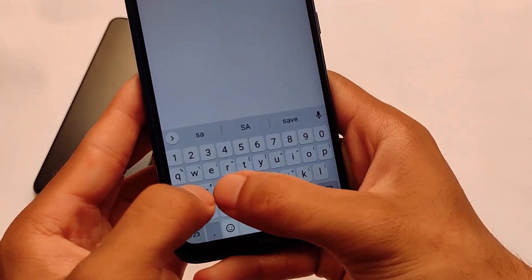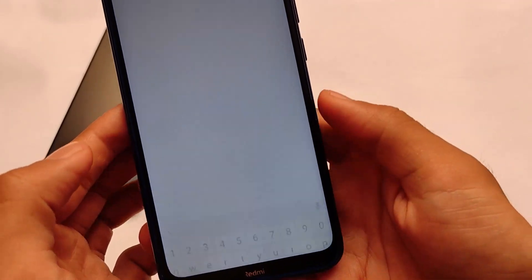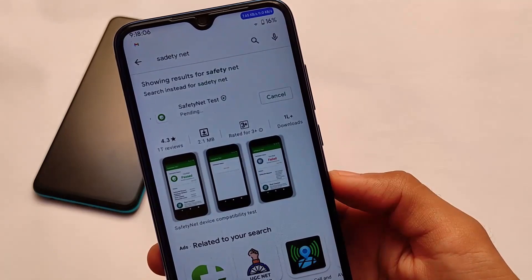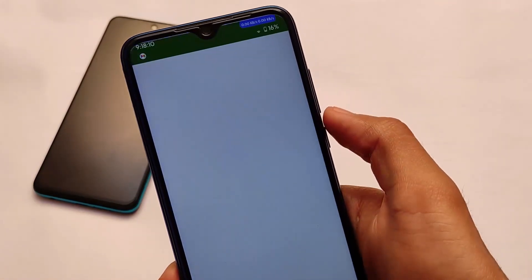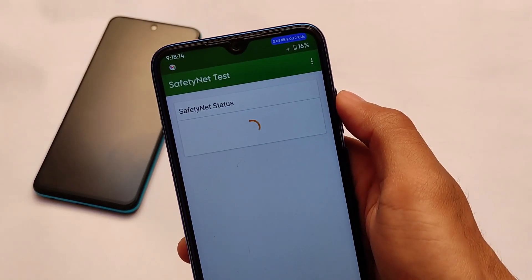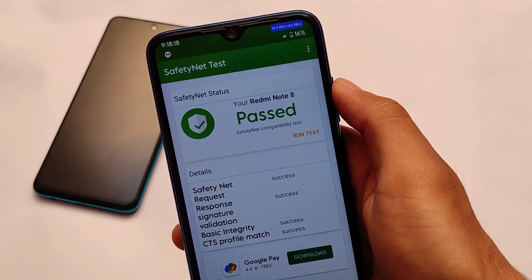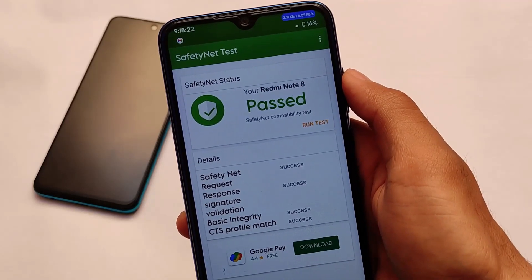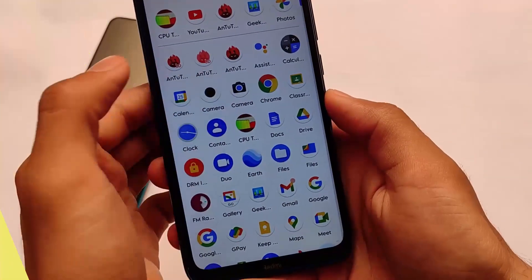Now let me show you the safety net status. The safety net status is good — it's passing without any issues. Let me show you by downloading an app. I am not using Magisk in my case. By default, you will get the safety net status passing. This should be the case on other devices also — not just Redmi Note 8. If you're using any other device, you might get the safety net status pass by default.